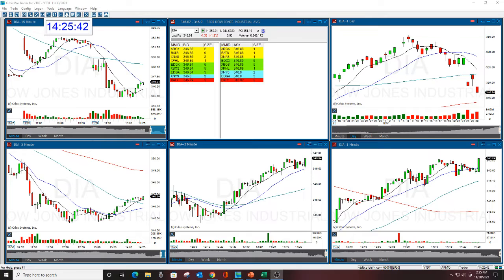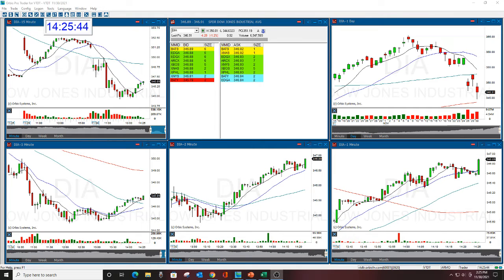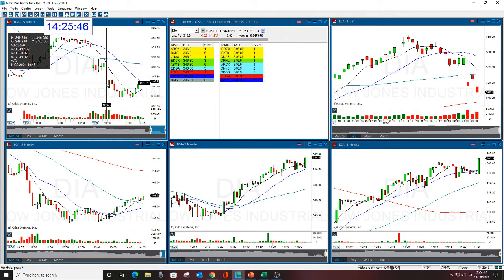You had to be a little bit patient with this, which of course we were. Here you can see on the 15-minute the massive, massive red bar down — huge — when we crushed and broke it.